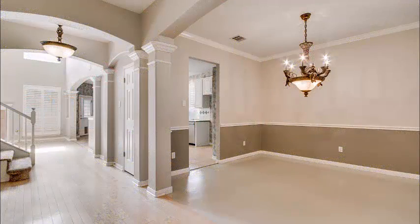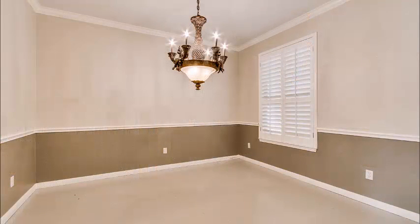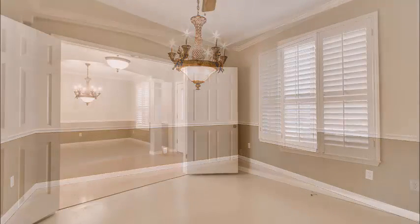When you walk into the home, you notice the formal dining on the right. It is plenty big to handle any dining room set you might have or want to have. And it's got crown molding, custom paint, and plantation shutters.